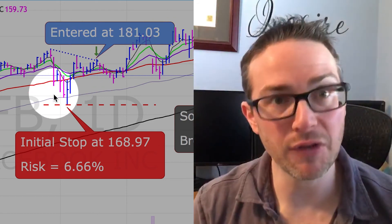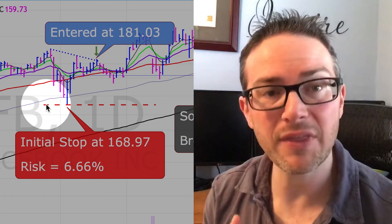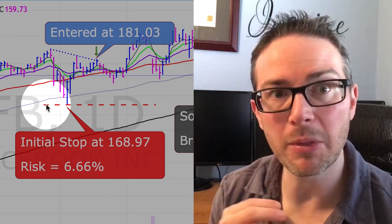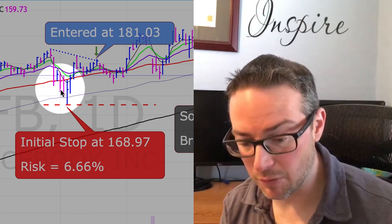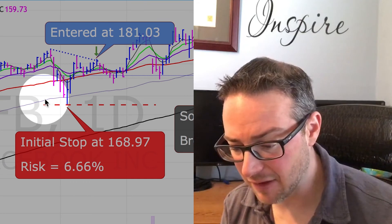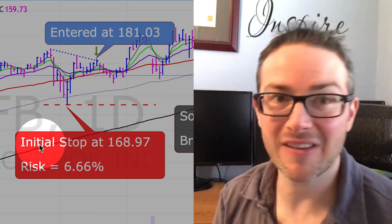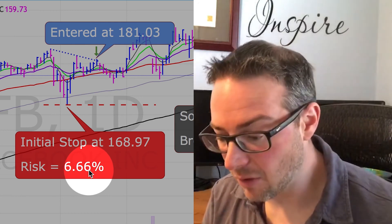For our exit on this trade — as with every single trade — we want there to be a solid longer-term support level very nearby. Right below the entry, we had support below the 50-day moving average and also below the 100-day moving average. We set our initial stop at $168.97, which is risking 6.66%.